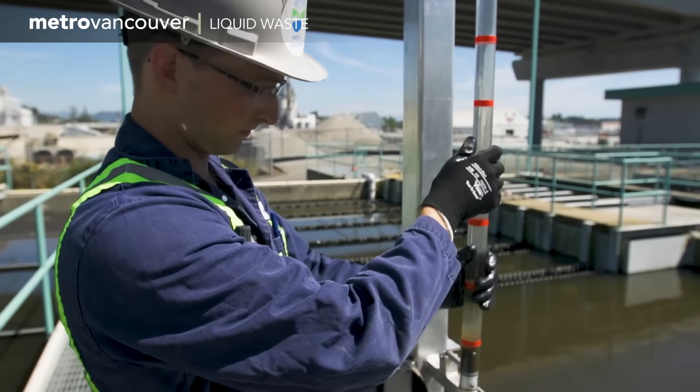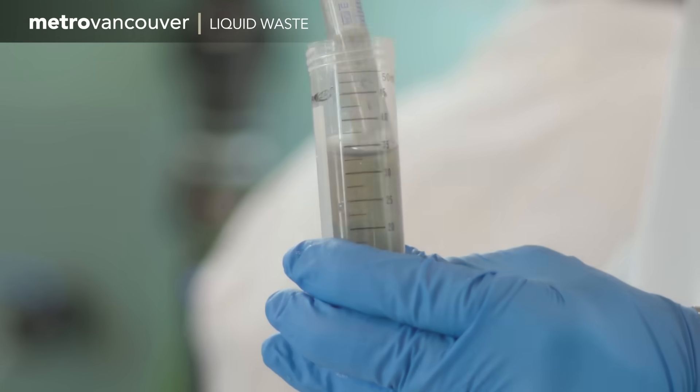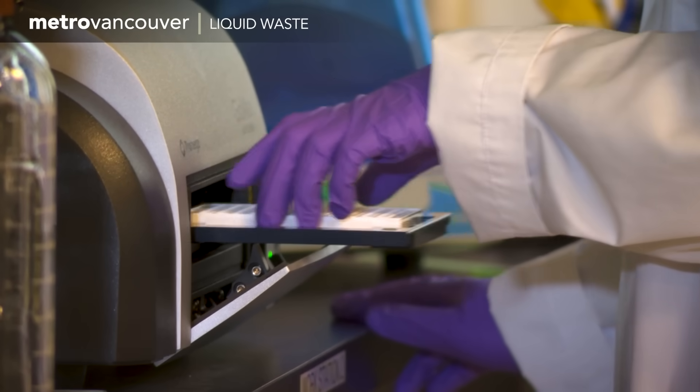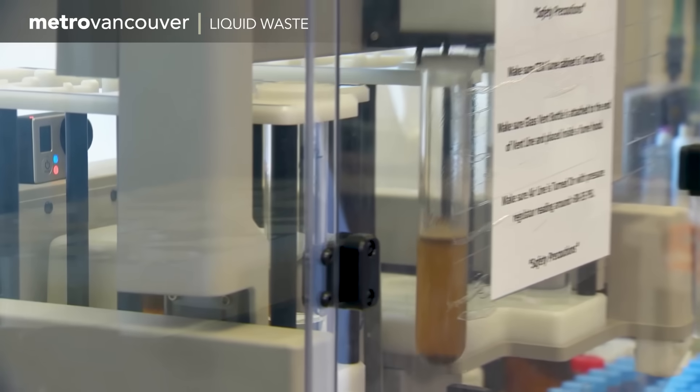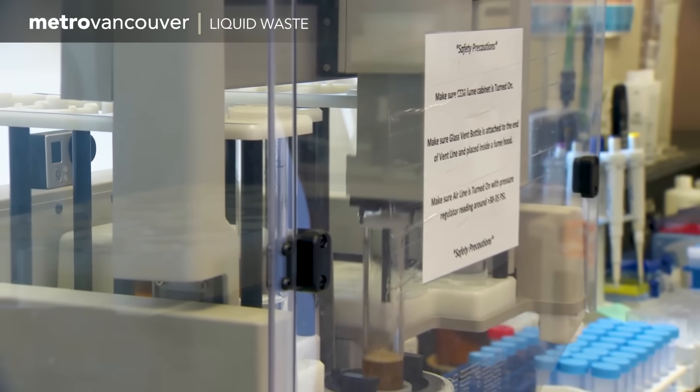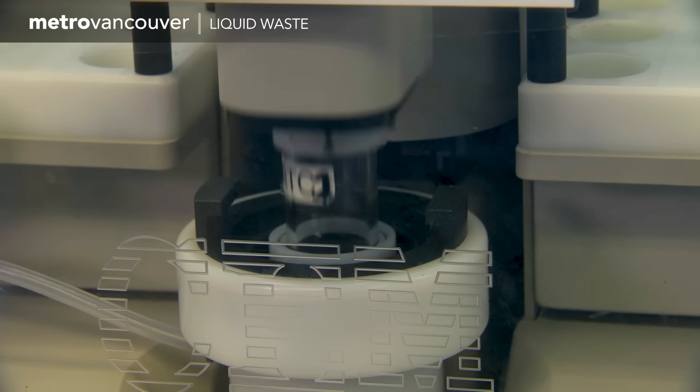Through the power of science and engineering, all of that waste has been treated and, as technicians like the one at the beach confirm, it's ready to merge safely with our oceans and rivers. At this stage, wastewater is basically just water again, but Metro Vancouver takes its responsibility of safeguarding human health and the health of our waterways seriously.